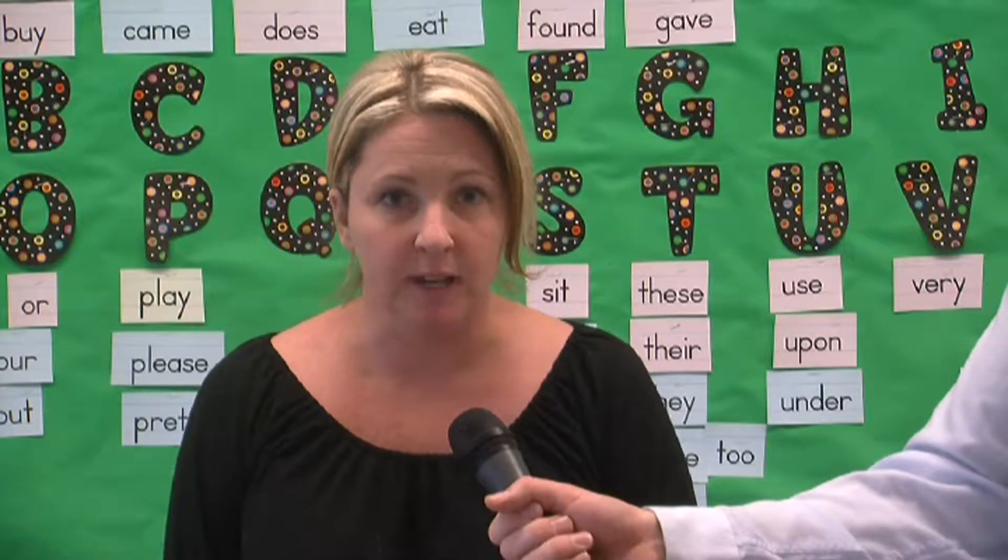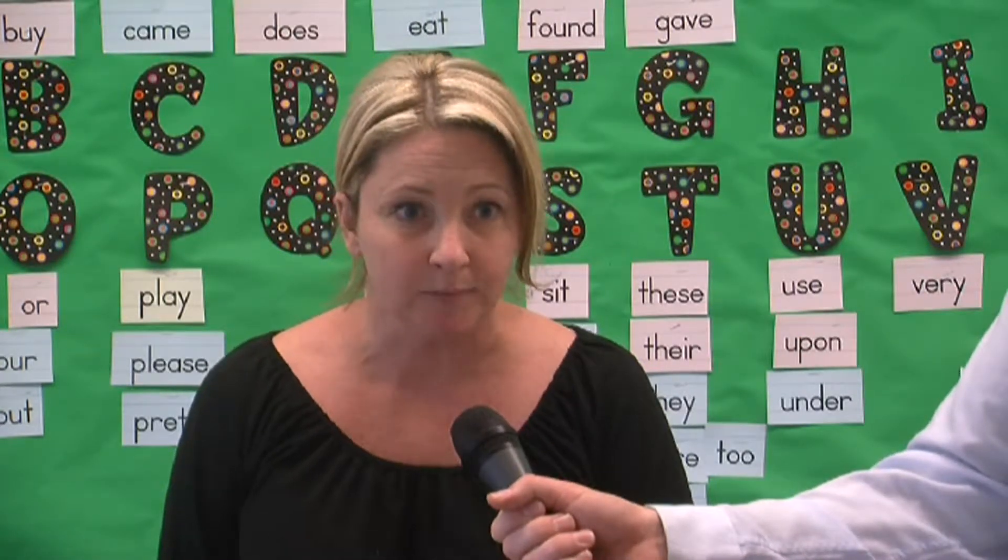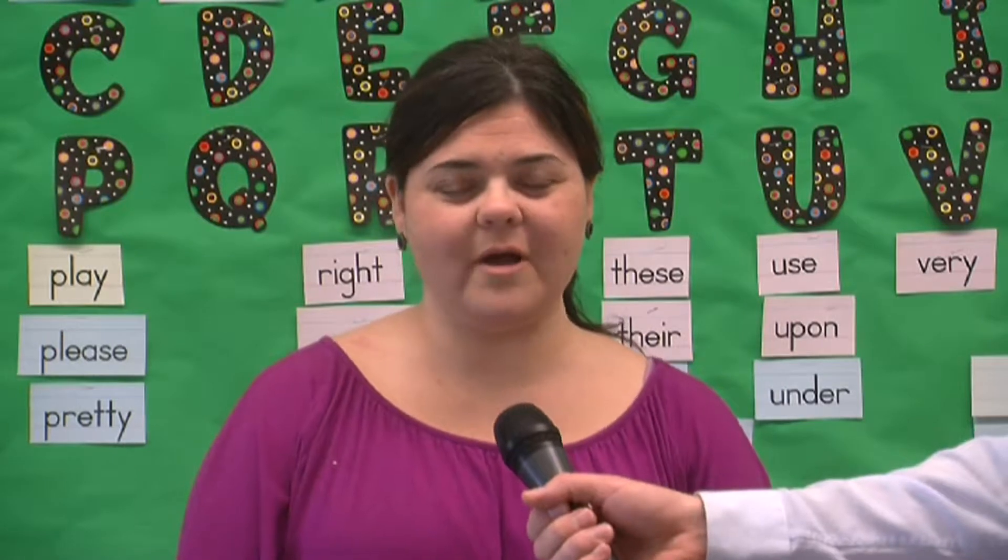Hi, my name is Linda Trail. I'm a second grade teacher at the Kavarian School. Hi, I'm Janine DiGregorio. I'm a second grade teacher at the George Kavarian School of Auburn. Hi, I'm Crystal Angoni. I teach preschool at the Webster School.